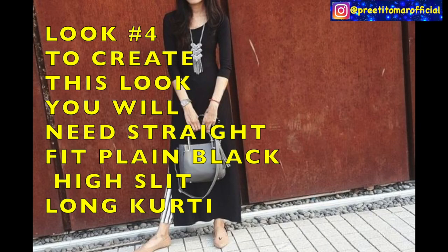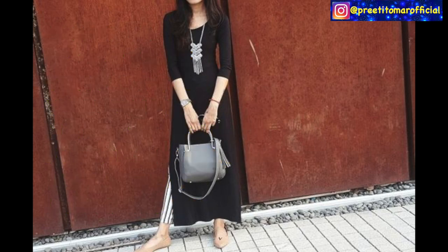For the fourth look, there is a straight fit kurti with a round neck and three-fourth sleeve. Again, you have to pair it with fitted pants — ideally in stripes or a printed pattern, which acts as a monotony break and creates a very stylish look. Pair it with silver jewelry and any daytime bag. All the looks I am sharing are casual, so you can use a messenger bag, tote bag, or sling bag.